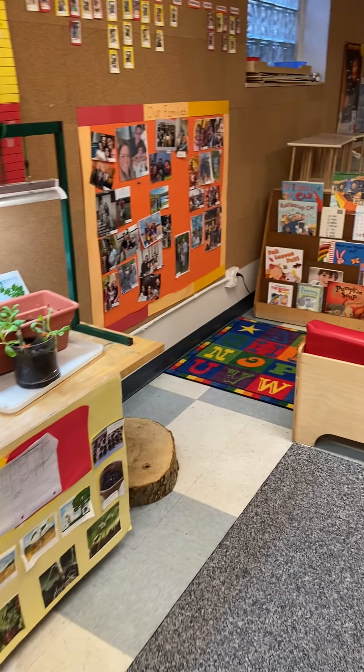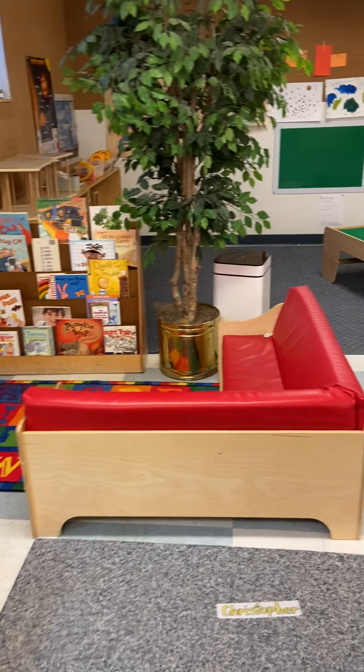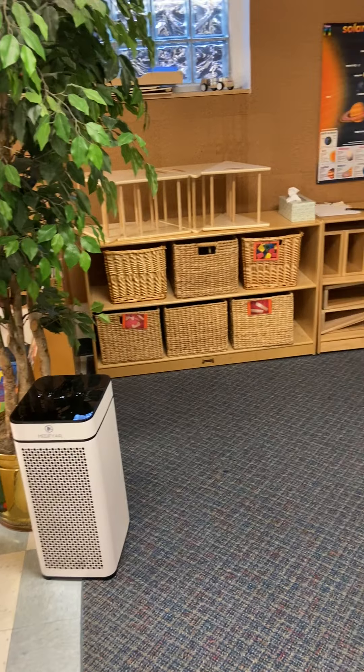And we have our family picture wall and our story corner. And behind that we have our block area and Legos and Duplos, and each of those bins are full of toys.